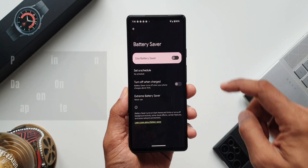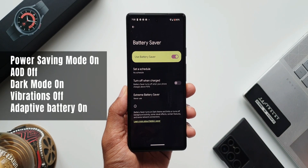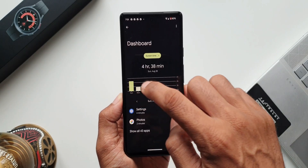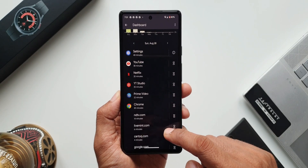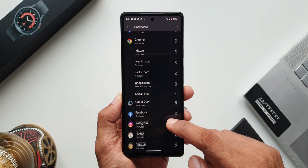Now let's move on to the second scenario. In this scenario I had turned on power saving mode, which obviously turns off the always-on display. Haptics and vibrations were off, and adaptive battery was on. In this mode I got about four hours 38 minutes of screen-on time on the first day, as you can see the usage pattern here.